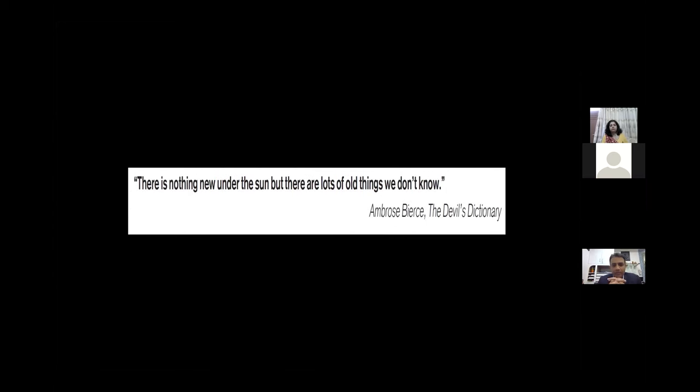There's nothing new under the sun, but there are a lot of things which we don't know — a very famous saying from the Devil's Dictionary. In transplant, as in any specialty, every day we realize that whatever we learn has been there for quite some time. The same holds true for transplant and transplant immunology.